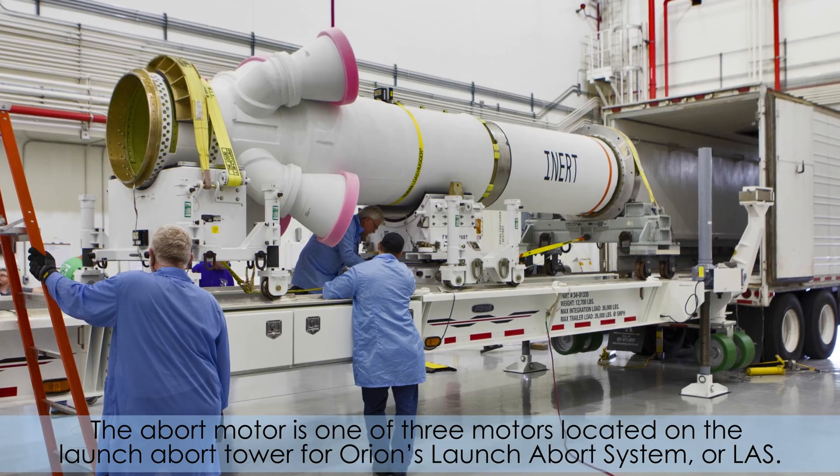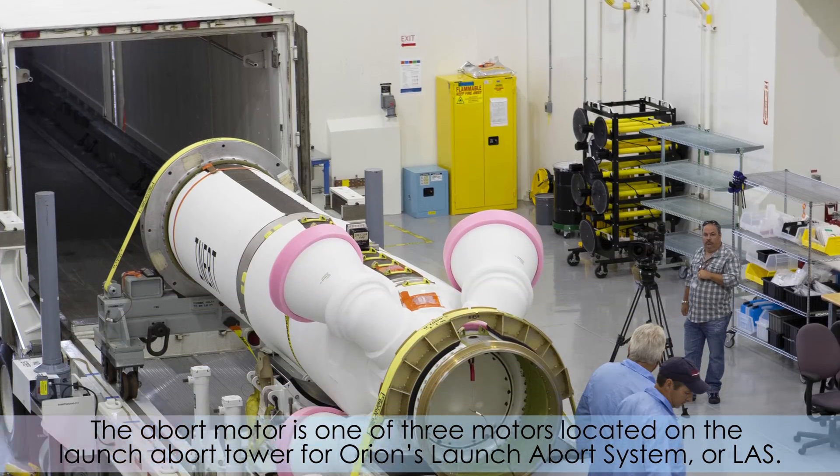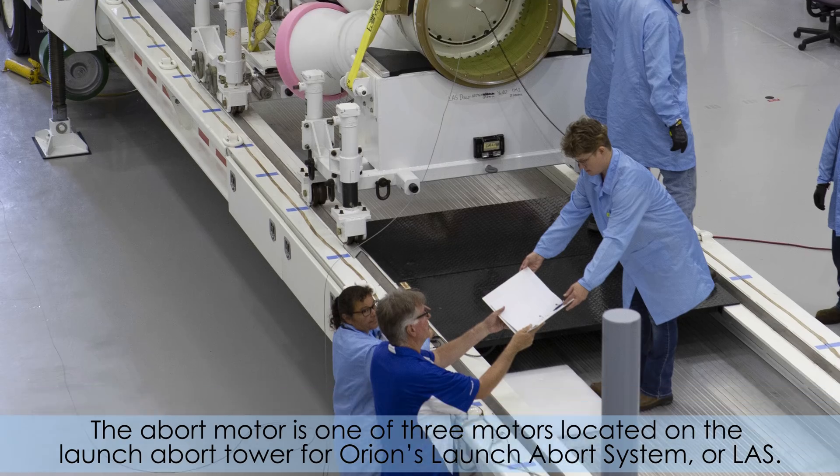The abort motor is one of three motors located on the launch abort tower for Orion's Launch Abort System, or LAS.